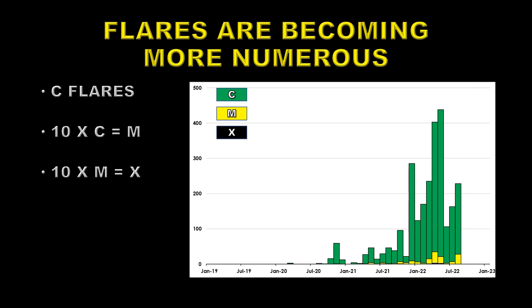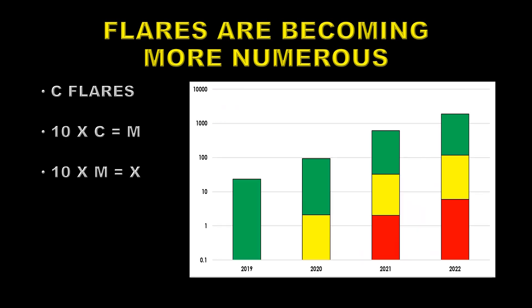We can break that down more simply by changing the scale to a logarithmic scale. 2019 was just before Solar Minimum, and there was just about 20 or 30 C-flares in that whole year. Solar Cycle 25 started in 2020, so we started an increase: two M-flares that year and nearly 100 C-flares. In 2021, we had a couple of X-flares, tens of M-flares, and several hundred C-flares. So far this year — and I stress that this is so far — we've had 8 X-flares, about 150 M-flares, and well over 1,000 C-flares. We've got another several months to go, so these numbers will all increase, obviously.